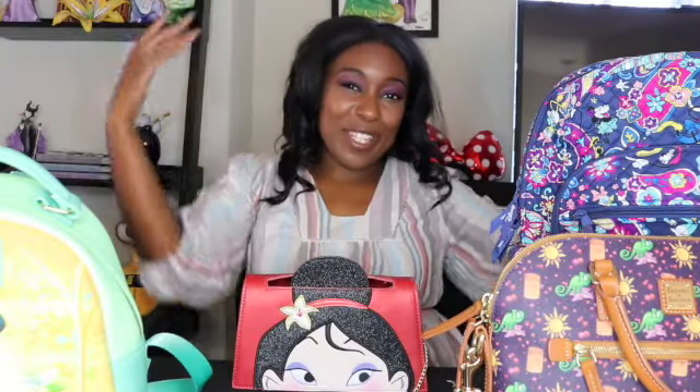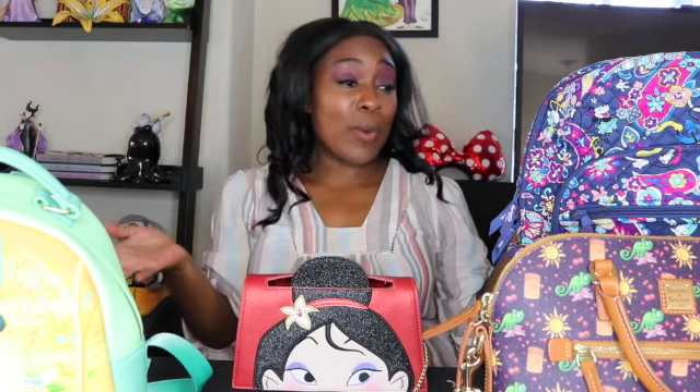Well friends, that is it for this video. I hope that you enjoyed it. As always, let me know in the comment section what bag was your favorite, and if you collect Disney bags yourself, if you have a brand that you prefer like Dooney and Bourke or Loungefly. Don't forget to subscribe if you're not subscribed, and make sure to check out my Patreon to learn more ways on how to help my channel grow. Love one another and I will see you next time, bye!